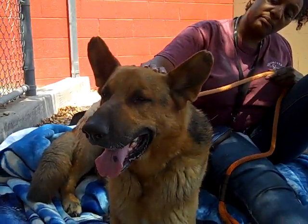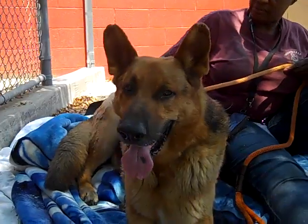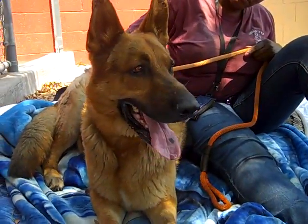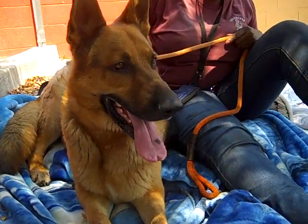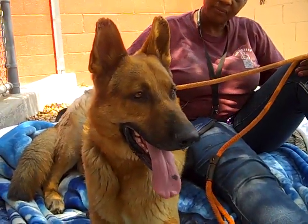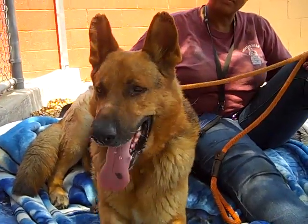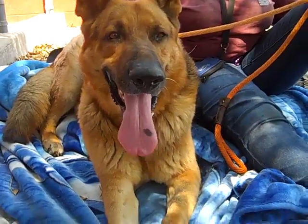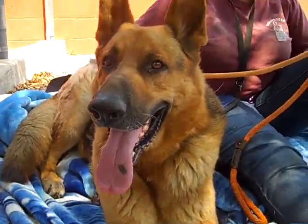He's gorgeous. Come on down and meet Bear. He is the most handsome dog here at the shelter right now. His impound number is A4637803 — just give them that number and they'll tell you where to go find him. Right now he's in kennel 208. Bye, Bear. Bye, handsome.